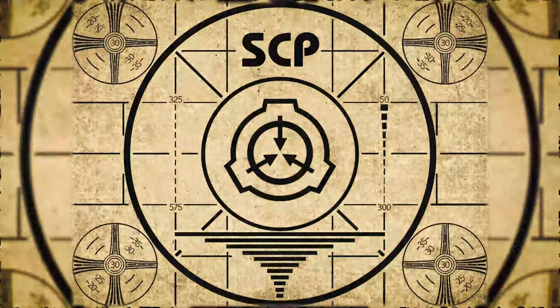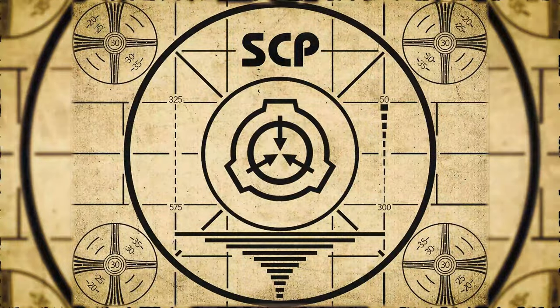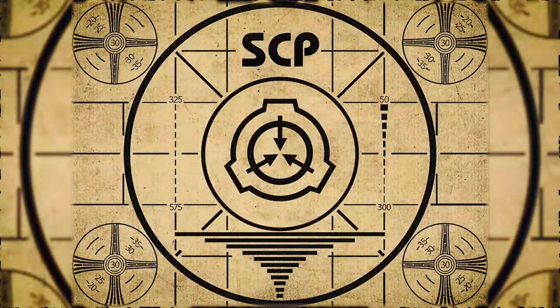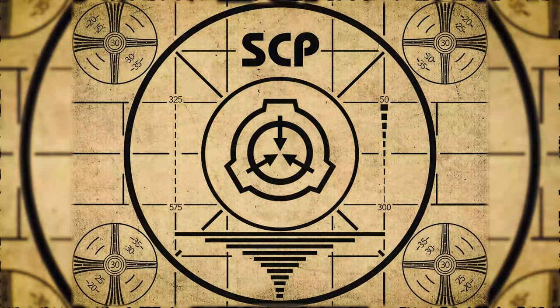Lesson complete. If you missed the previous orientation, go watch SCP-861: A Fallen Angel, right now. Or for the complete course, watch this playlist.